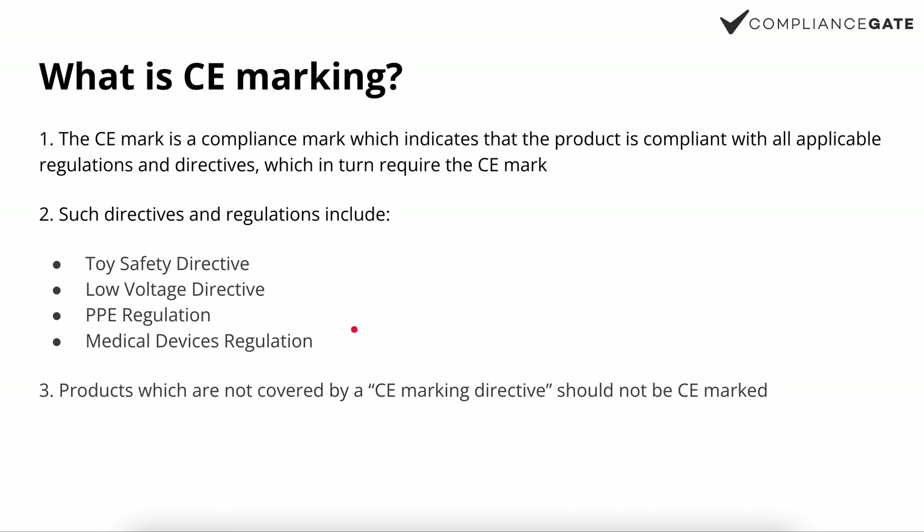I will also cover some of the requirements that are related to CE marking but go beyond the CE mark itself. So let's begin.